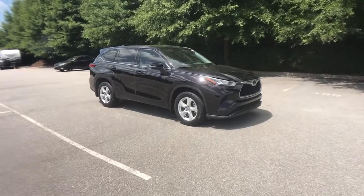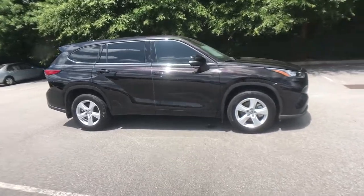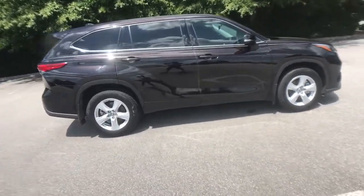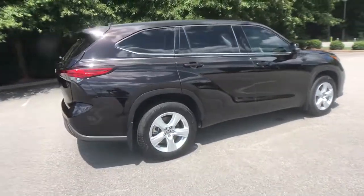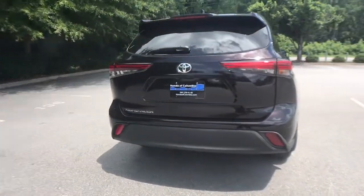Introducing the 2020 Toyota Highlander. With less than 30,000 miles on the odometer, this vehicle provides excellent value. Give your family this spacious, efficient Highlander and start building your road trip memories.